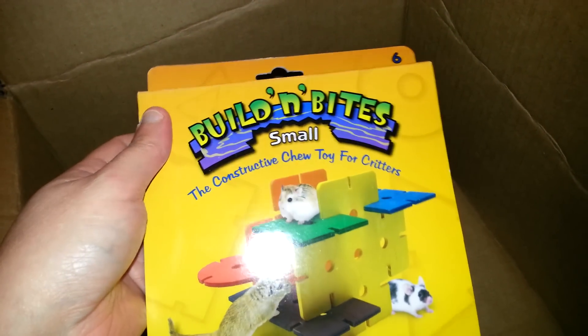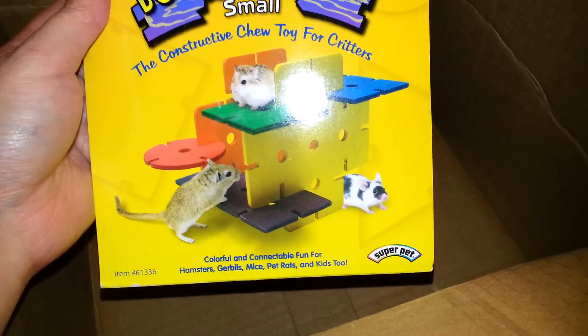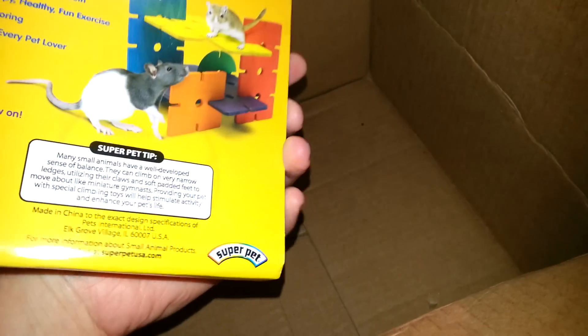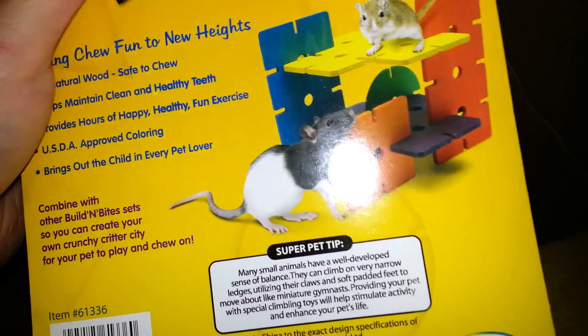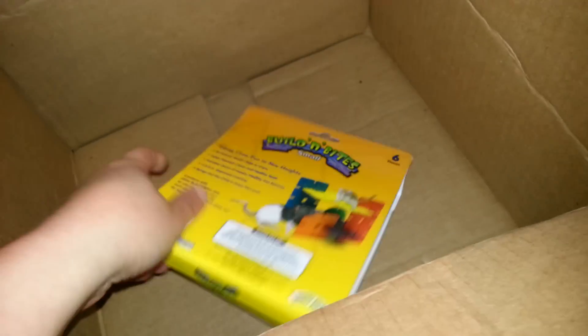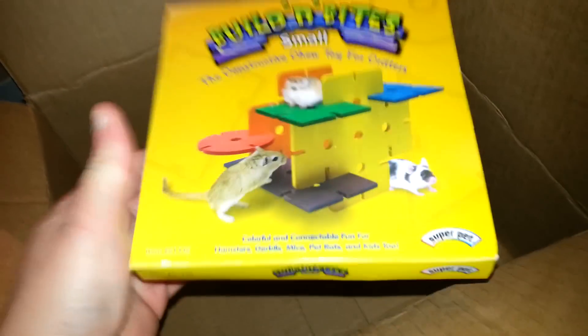I got this for the boys. Hopefully they don't just tear it apart, but they might. It's the Building Bites, but it's the small one — I think the other one I have is the large. It's from Super Pet, so I think the other one I have is not from Super Pet. I'm probably going to build what they're showing and put it in the boys' cage and see if they climb on it. Or they'll destroy it — one or the other. If they destroy it right away, then I just won't buy another one, probably ever. But I thought it was worth a try for them, for their new tank.